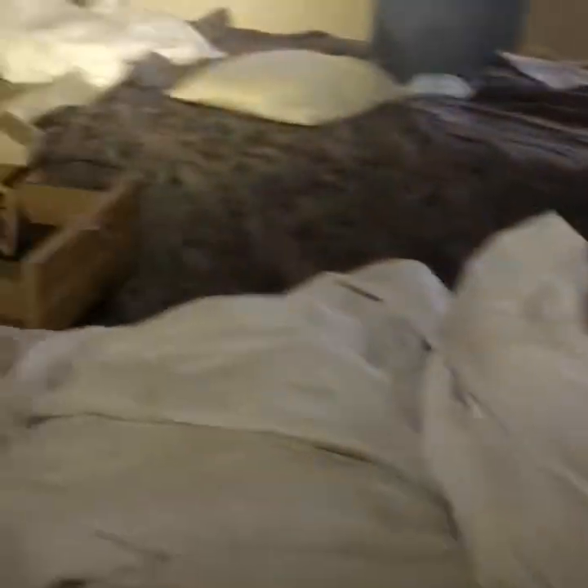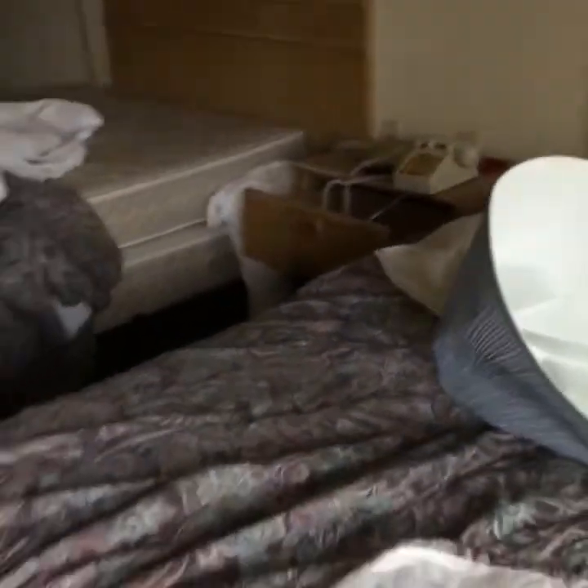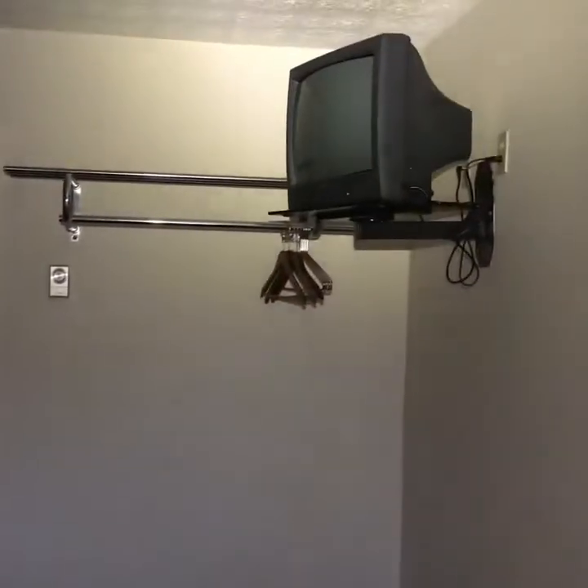Most of the rooms — some of them the beds are still made like they have not been touched since this place shut down. You can see this door was obviously kicked in, so somebody's breaking in, but nobody seems to care. This one's obviously broken into as well, but here's a good example — beds are still made, another TV, beds are still made, air conditioner right there. Unbelievable to me.